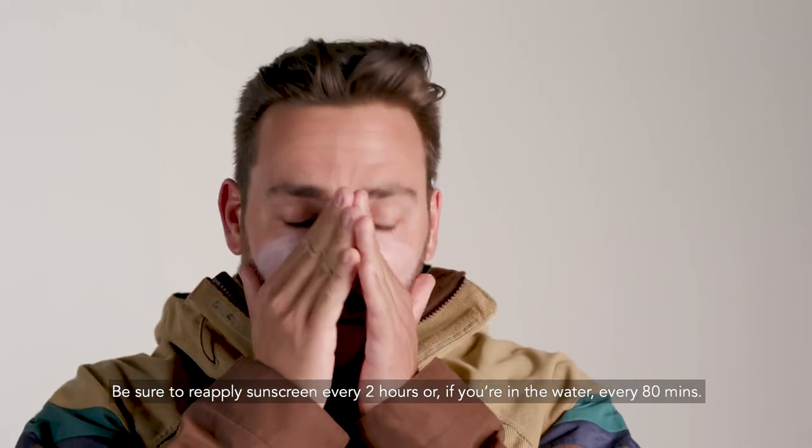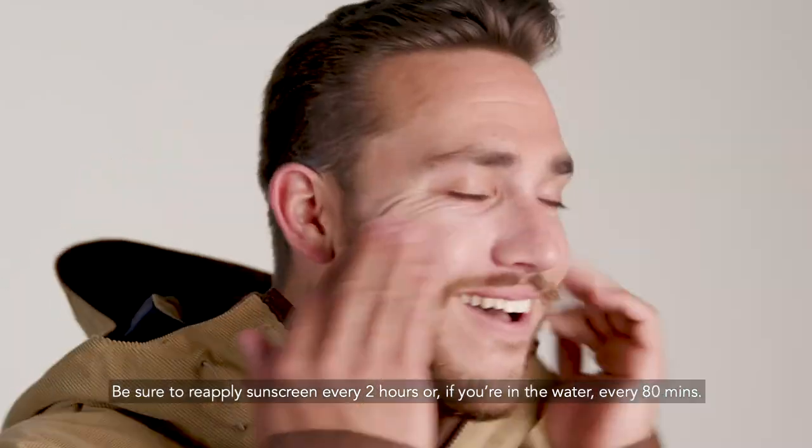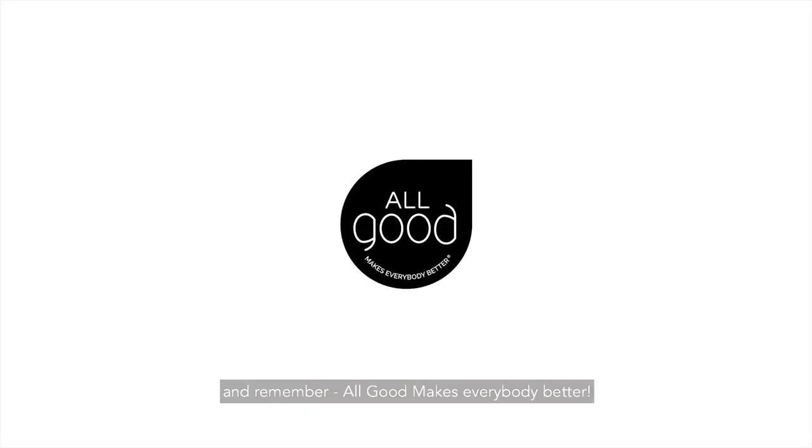Be sure to reapply sunscreen every two hours, or if you're in water, every 80 minutes. Thanks for choosing All Good, and remember, All Good makes everybody better.